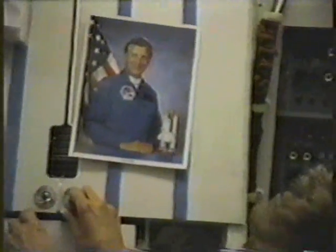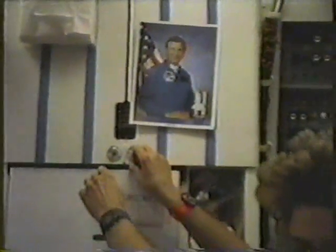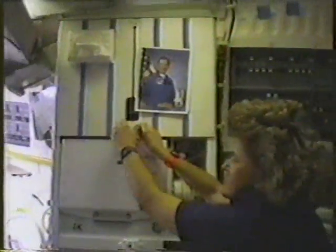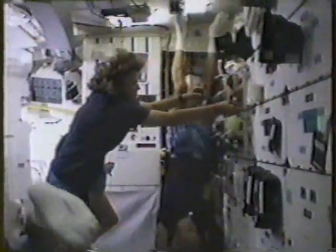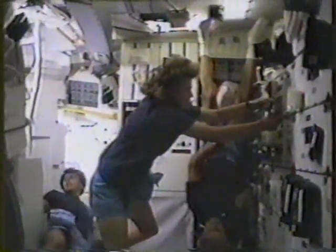This is a shot of one of the honorary members of the Class of 1884, taking his appropriate place on the galley. That picture mounted on the galley of Atlantis is of current acting center director here at the Johnson Space Center, Paul J. Weitz.